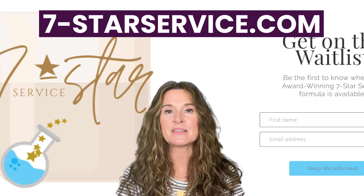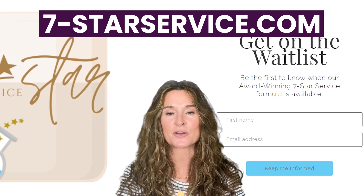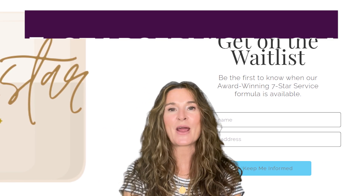I'm preparing to share my award-winning seven-star service formula, where I walk you through each step in depth, setting you up for success. If this is something you are interested in, get on our waitlist at 7starservice.com. Happy travels!